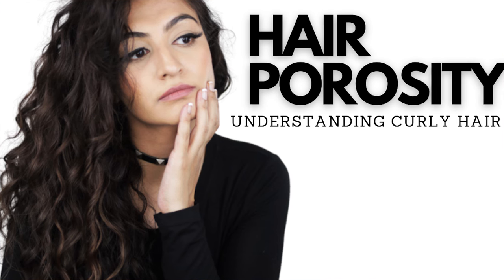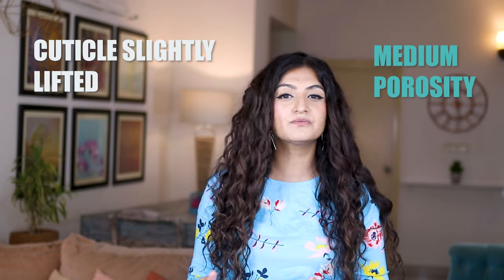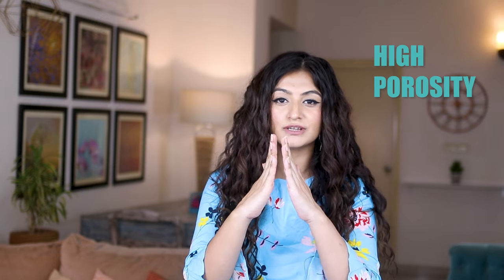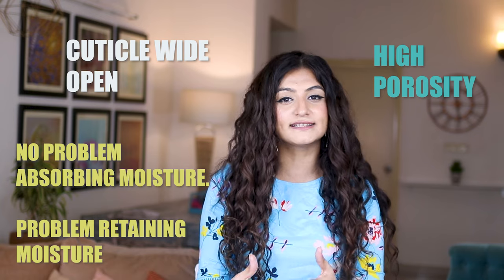Hair porosity is about whether your cuticle is open or shut — it's your hair's ability to absorb and retain moisture. If your cuticle is shut, you have low porosity hair, meaning you have trouble absorbing moisture. Medium porosity means the cuticle is slightly lifted, so your hair has no problem absorbing and retaining moisture. High porosity means your cuticle is wide open — you absorb moisture easily but since the cuticle is open, you also lose that moisture very easily.